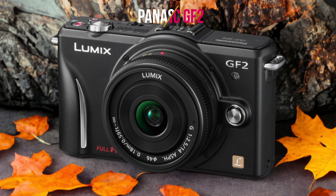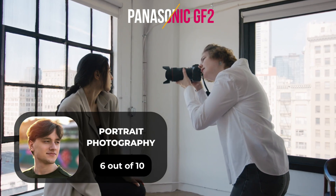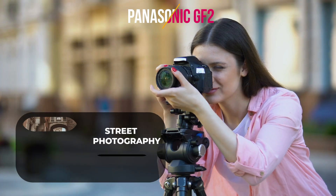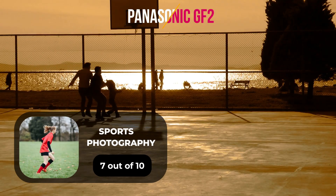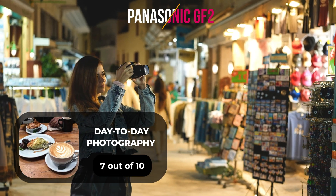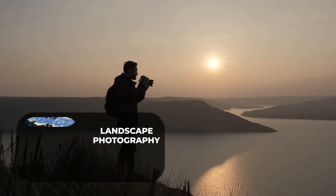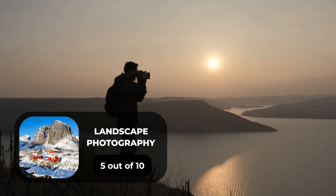Here are our ratings for the Panasonic GF2. For portrait photography we will give it a 6 out of 10 rating. For street photography we will give it a 7 out of 10 rating. For sports photography we will give it a 7 out of 10 rating. For day-to-day photography we will give it a 7 out of 10 rating. For landscape photography we will give it a 5 out of 10 rating.